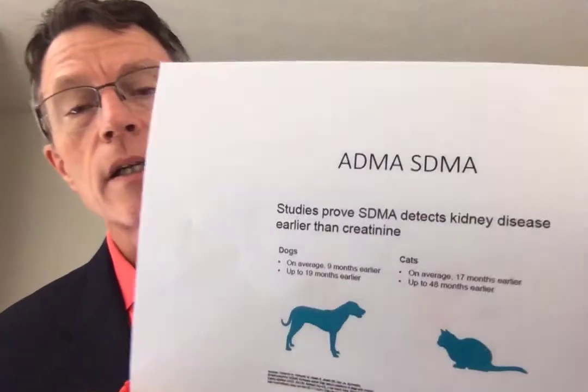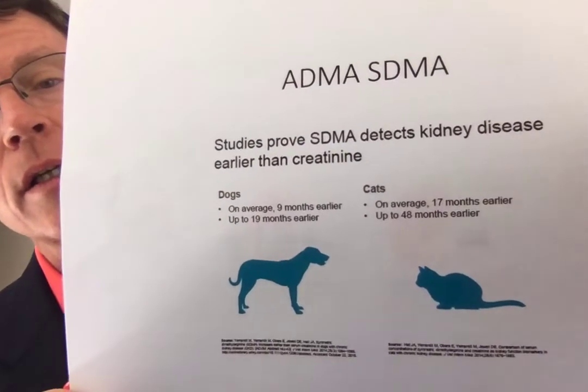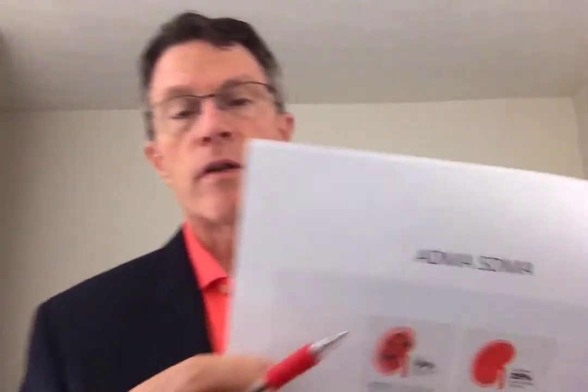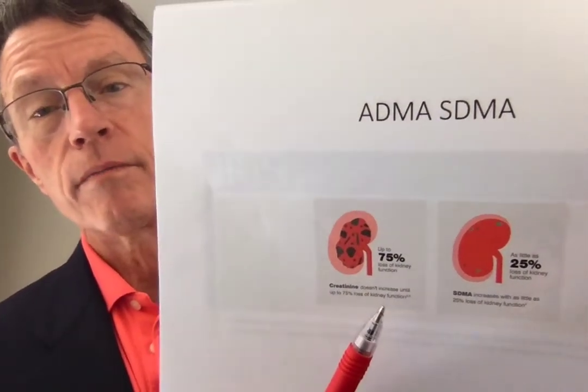Elevated SDMA can be a tip-off to early kidney disease. This seems pretty well proven in dogs and cats, at least for SDMA and kidney disease. Their point is that SDMA is a much earlier indicator of chronic kidney disease than creatinine, which is one of our current indicators. Creatinine is admittedly not a great indicator — you have to have fairly significant disease before you get reliable information from it.